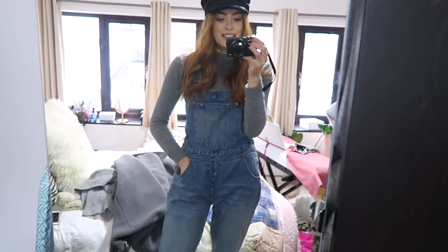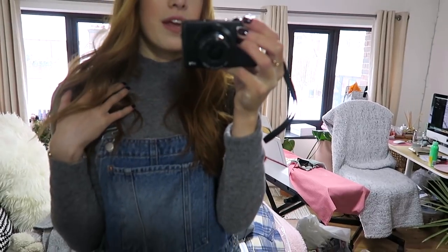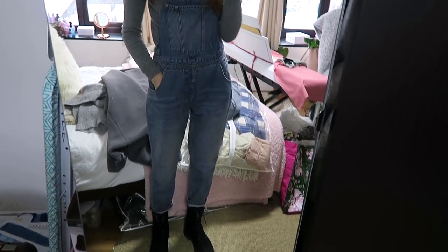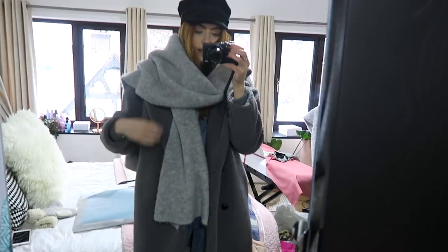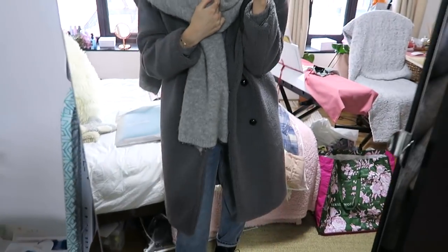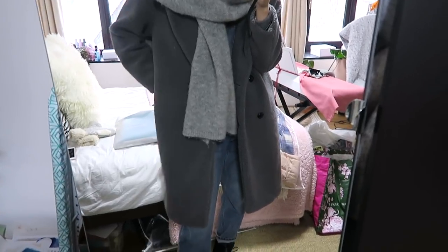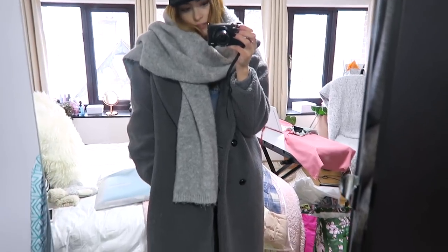I've got a long sleeve under this jumper, and this grey jumper is from Primark. The dungarees are the new ones from my clothing haul — they're from Cheap Monday — and I've got my cosy Timberland boots on again. I've also got the same outerwear combo as yesterday: the big scarf from Zara and my big teddy bear coat from Glamorous, via ASOS. That's my outfit for today.